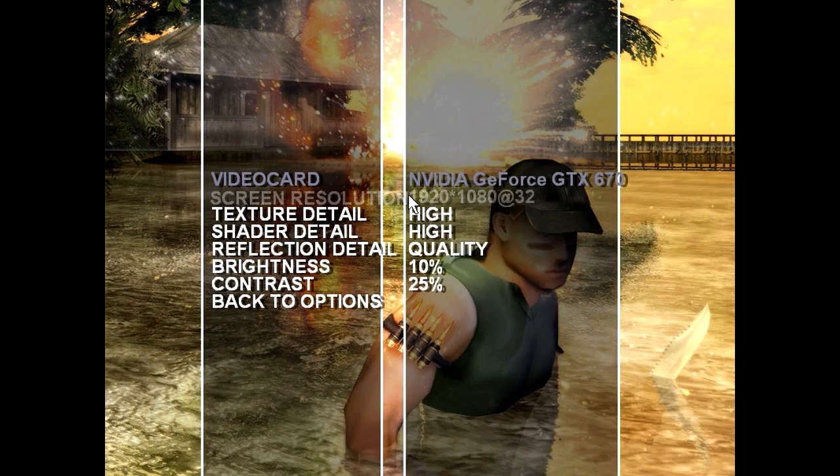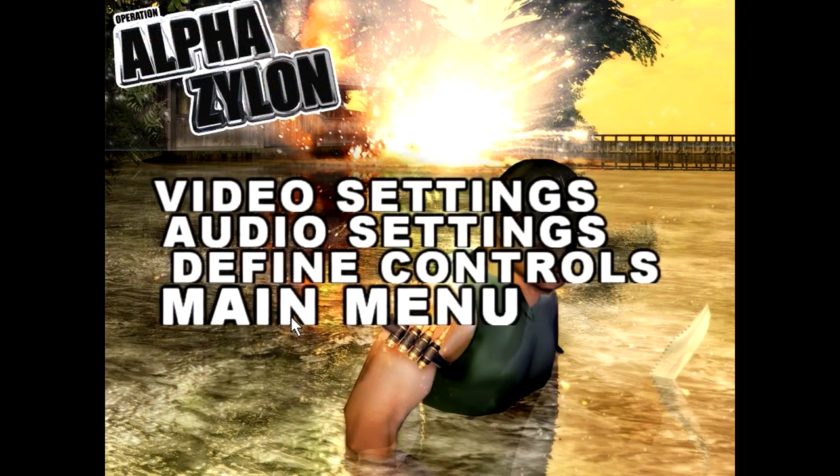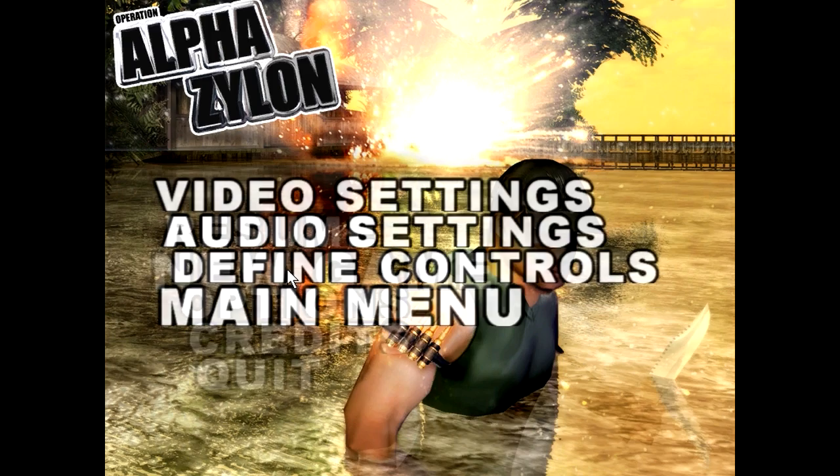Alpha Xylon features tons of graphics options that won't apply until you start a level. And starting a level is always a random and new experience because you can't see your choices.